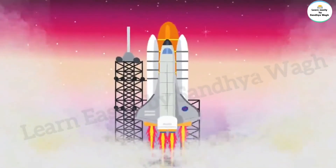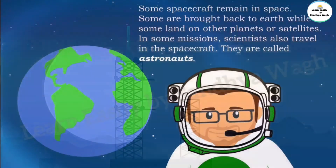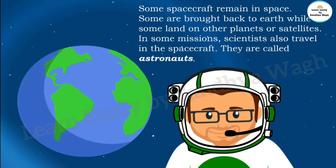Our country India is well known for the development of its space launch technology. Some spacecraft remain in space, some are brought back to Earth, while some land on other planets or satellites. In some missions, scientists also travel in the spacecraft — they are called astronauts.